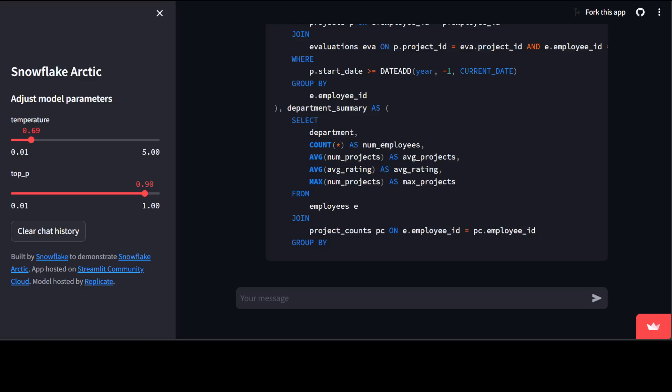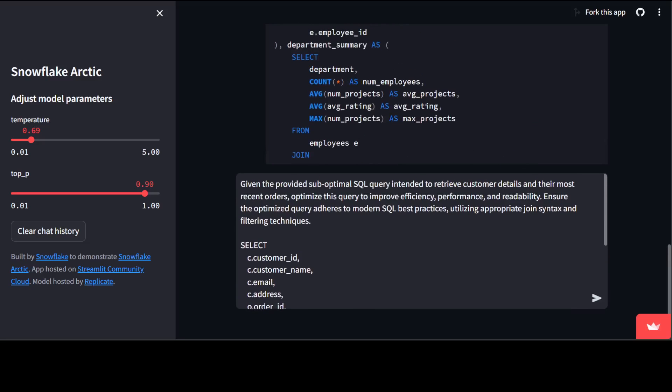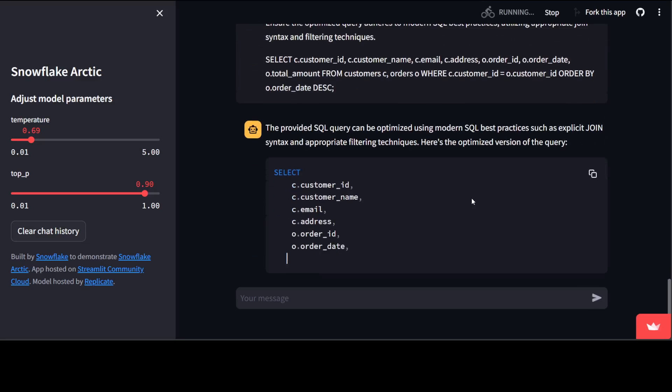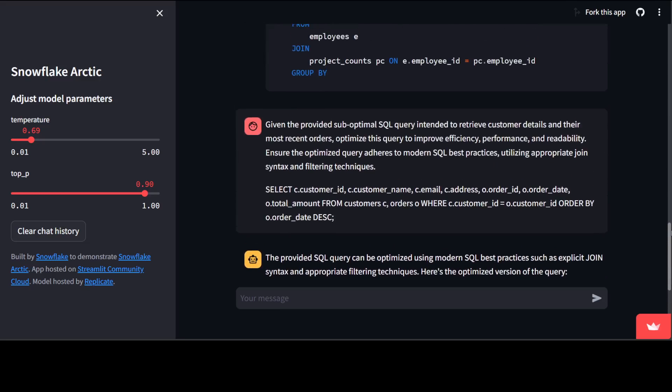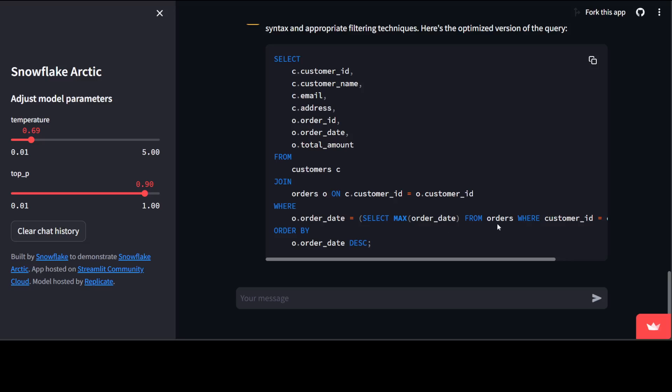Let me see if it can do some SQL optimization. I'll give it a suboptimal query and ask it to optimize it. Looking at this problem — I've given it a query and am asking it to optimize this suboptimal SQL query intended to retrieve certain data. It is able to optimize it: my original query is replaced with one that properly uses the MAX function in the subquery.